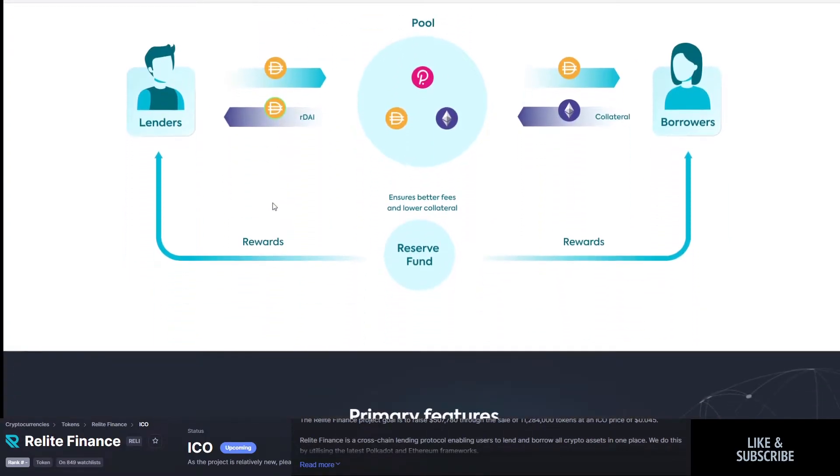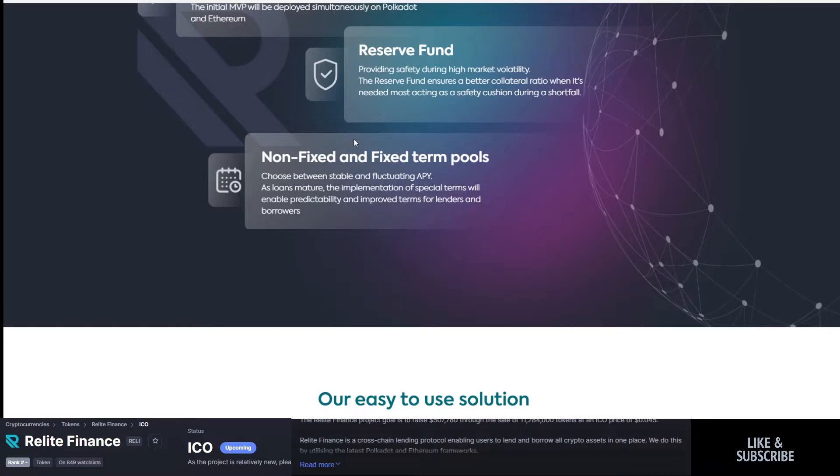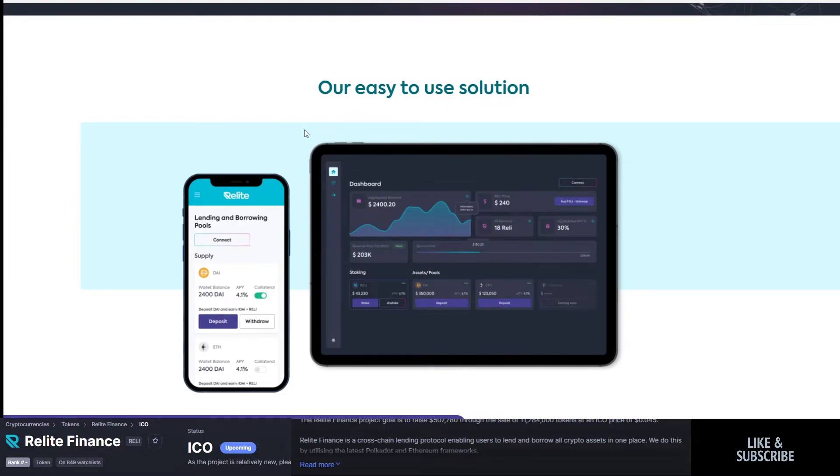The breakdown works like this: lenders and borrowers are in a pool. Borrowers send their collateral — say, Ethereum — and they earn DAI back, which they can spend and eventually have to repay. As a lender, you provide DAI to the pool and earn yield on it. That DAI is sent to borrowers, with a reserve fund maintaining interoperability and safety during market volatility. I like that a lot.